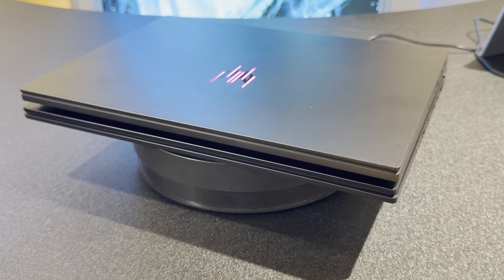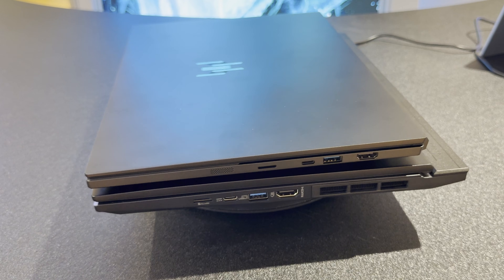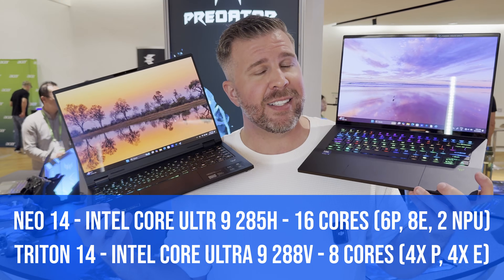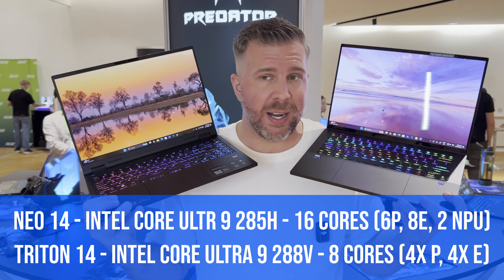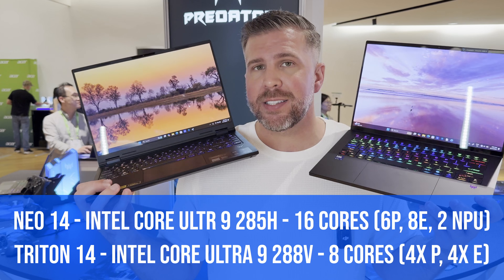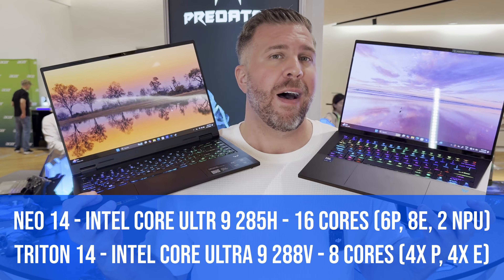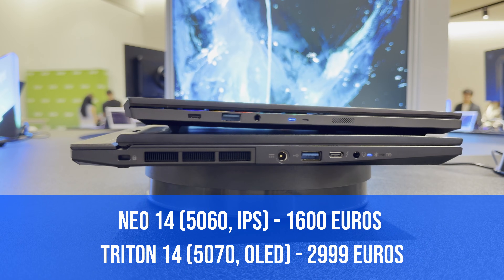The Neo being a little thicker and having the power adapter port gives the Neo 14 a performance advantage. The Triton's 288V processor only has eight cores, eight threads — four performance cores, four efficiency cores. The 285H by contrast has six performance cores, eight efficiency cores, and two high-efficiency NPU cores. So there's just a lot more performance in the Neo.